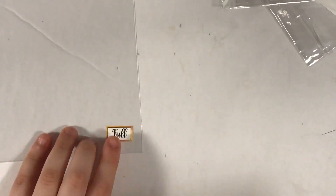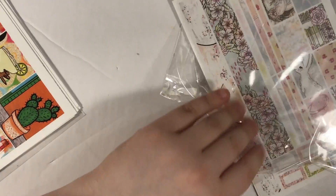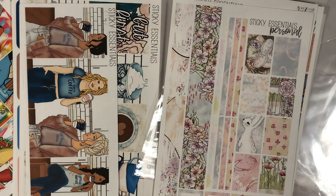So again, from Sticky Essentials I got two full kits and a ton of personal monthly kits.